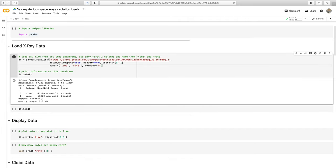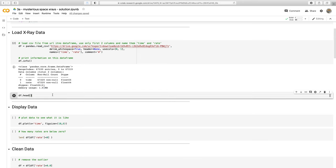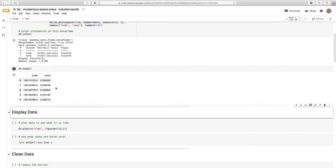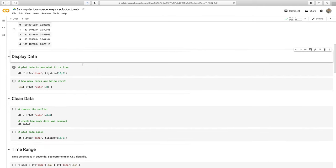We're pulling the data from a URL — actually my drive — and sharing the CSV file. We're only picking the time and rate columns, telling it that the hash symbol is a comment. It's told us it's pulled in 67,220 data rows, named the columns time and rate, and taken about a meg of memory. We should always take a look at the data. Using dot head on data frames just gives us the top of the data — a quick check to see what the nature of that data is — and we can see there are two columns: time and rate.